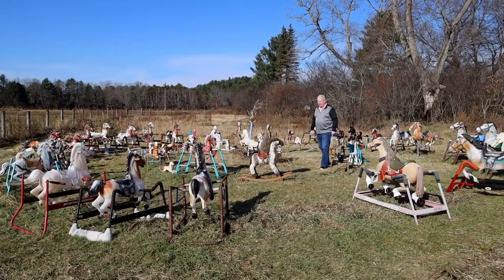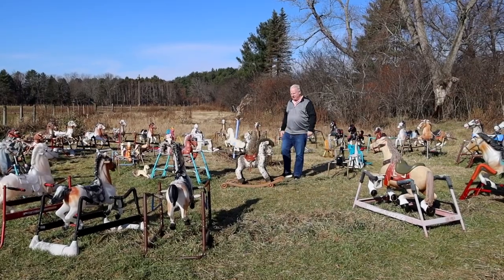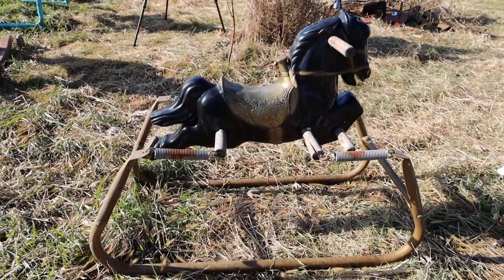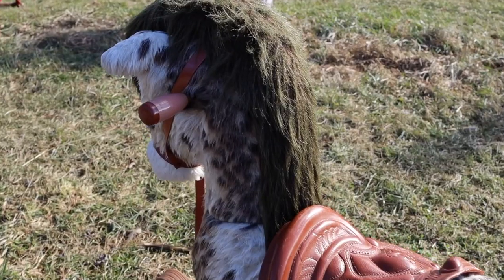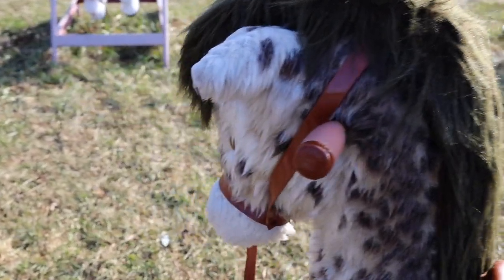After that first horse appeared here in the field, things began to get a bit strange. All sorts of horses began to appear — rocking horses and hobby horses and toy horses, some with saddles, some with reins, and some with manes.